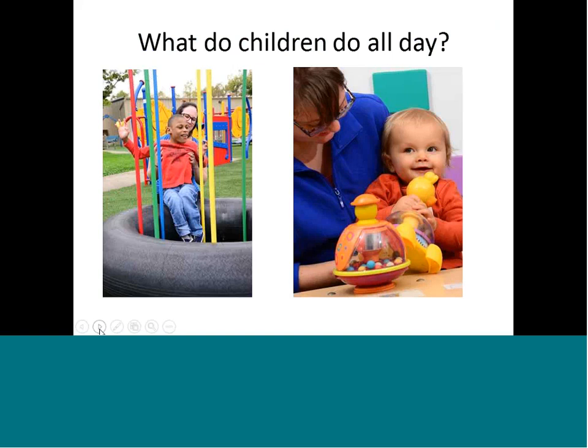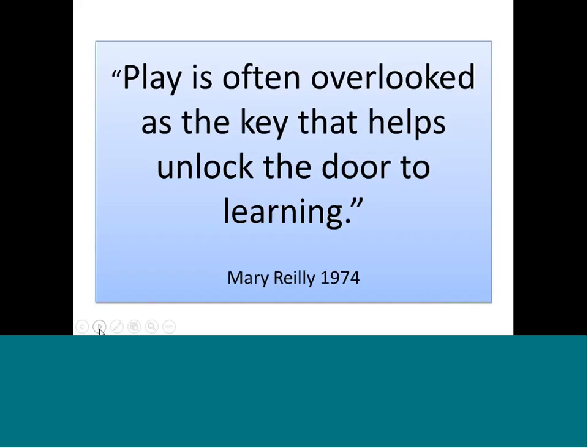What do kids do all day? This is Desmond on the left and Oliver on the right — they're both playing. What do children under the age of five developmentally do all day? They play. Play is their work. Play is often overlooked as the key that helps unlock the doors to learning. If a child is playing, they are learning. If children with special needs aren't able to play independently, that is affecting their ability to learn. We need to do everything in our power to create an environment where they can play.